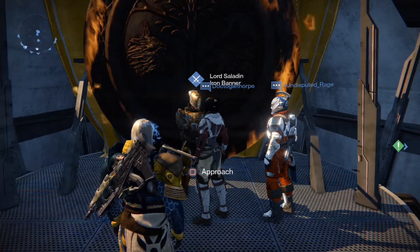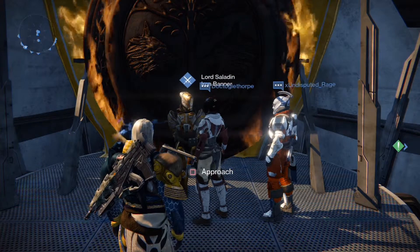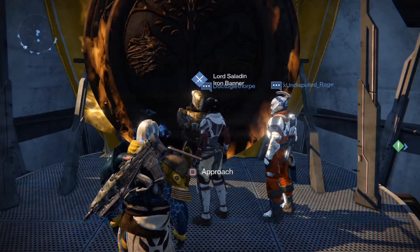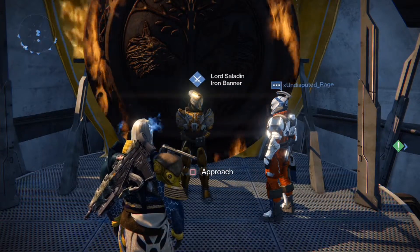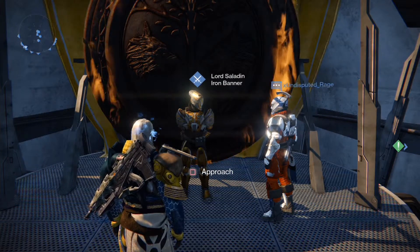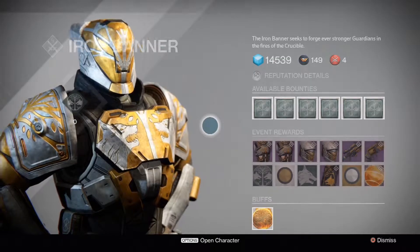Hey, what's going on guys, this is White Chaos and welcome back to another Destiny video. In today's video I'm going to be going over everything that Lord Saladin, aka the Iron Banner, is selling during the week of July 28th, 2015 towards August 4th, 2015. It is Iron Banner week and I am a day late giving you guys this news, so I apologize for that. Let's get right into it.